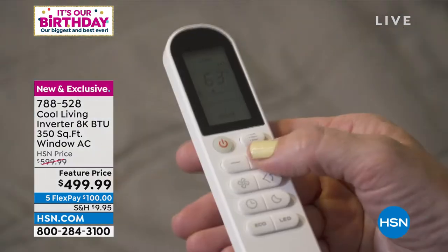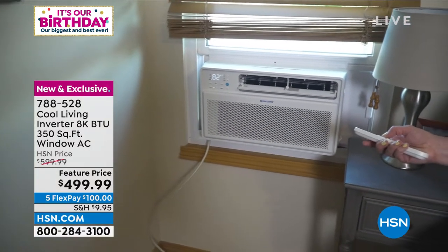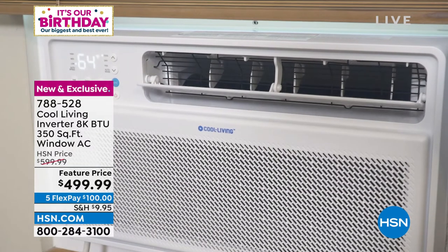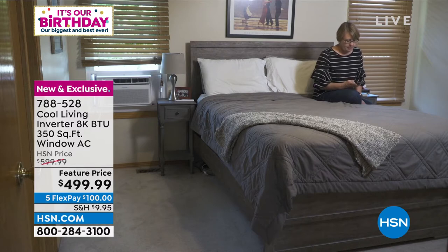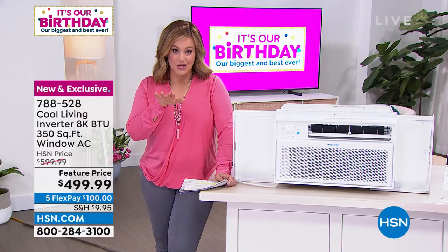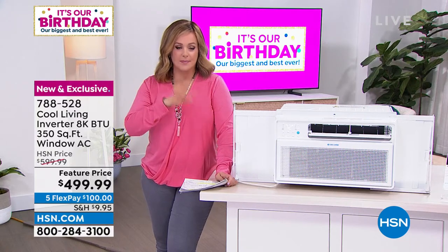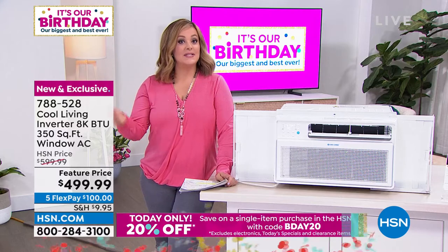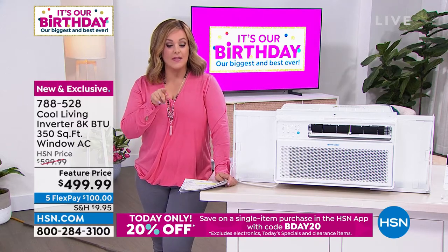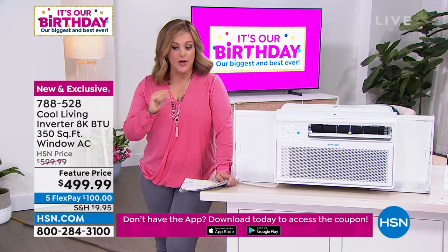It's smaller and lightweight but very cold with the inverter compressor — colder, quieter, and energy efficient with the Energy Star rating. We can save you even more: it's already $100 off our HSN price, but today if you're shopping on the HSN app there's a 20% birthday coupon — code BDAY20. You can only use it once, but enjoy it if you're shopping on the app today.